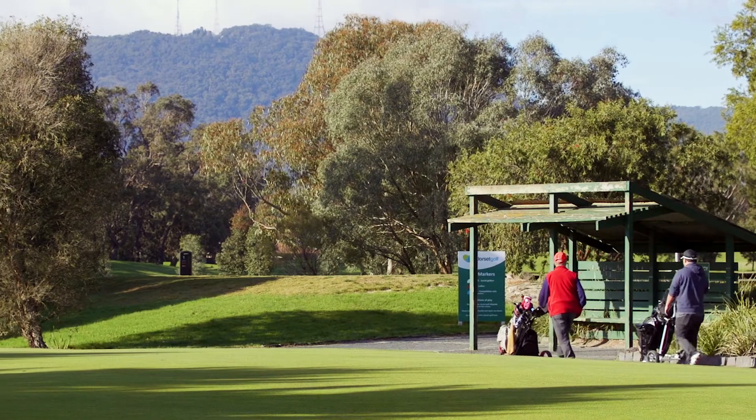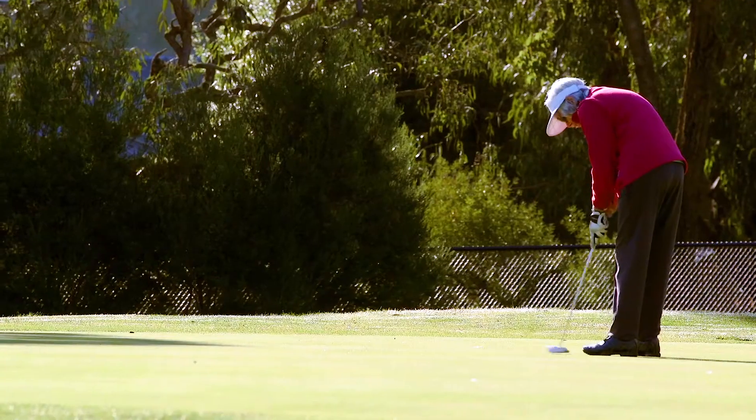All close to transport, shopping and entertainment, yet peacefully positioned in a quiet court with views of the Dandy Knox.